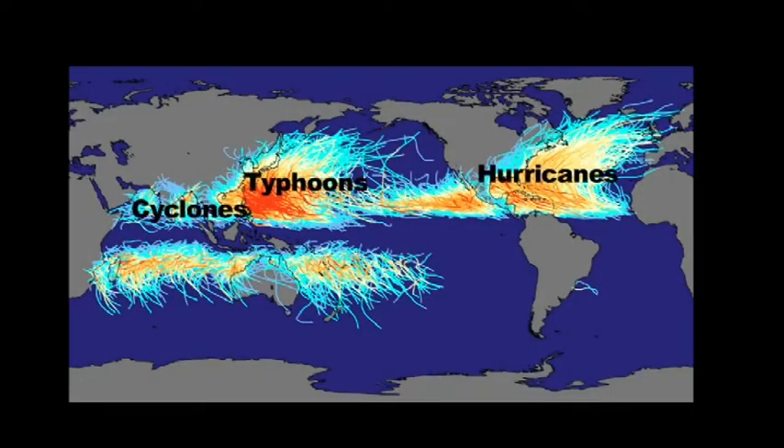This map, produced by NASA, shows the path of every major tropical storm since records began. The yellow and orange lines represent tropical cyclones — storms with constant wind speeds over 120 kilometres an hour. They're also called hurricanes in the US, or typhoons in the Pacific. You can see from the tracking lines that tropical cyclones can travel a long way, but they only form in a narrow band 10 degrees either side of the equator.